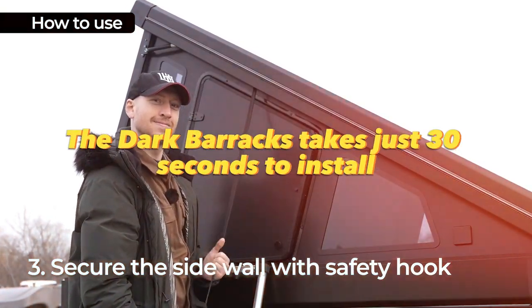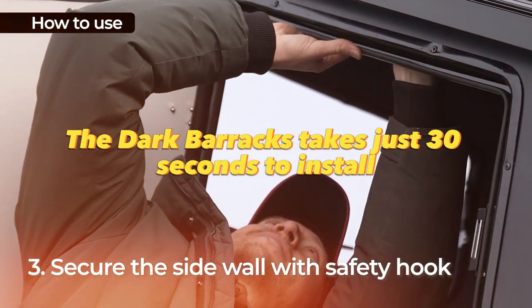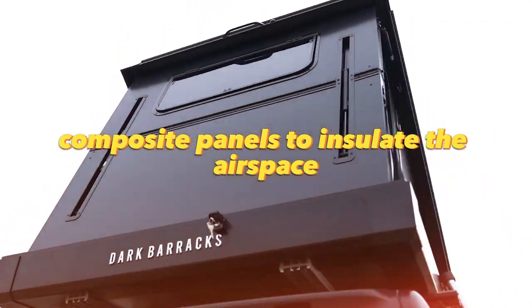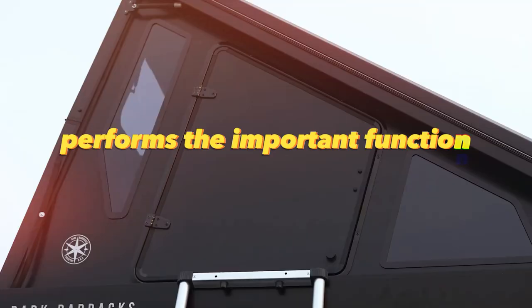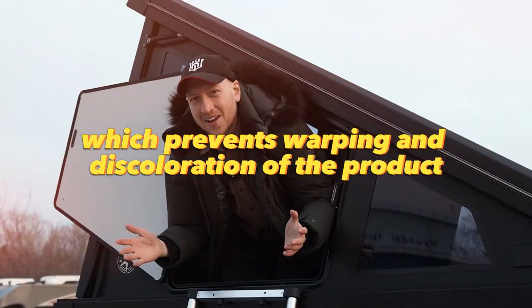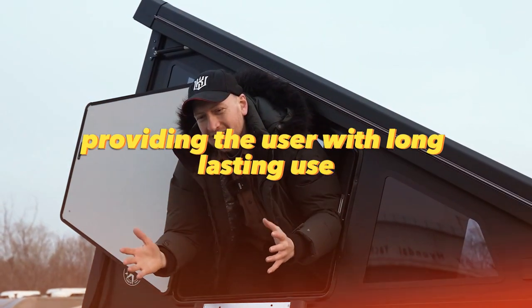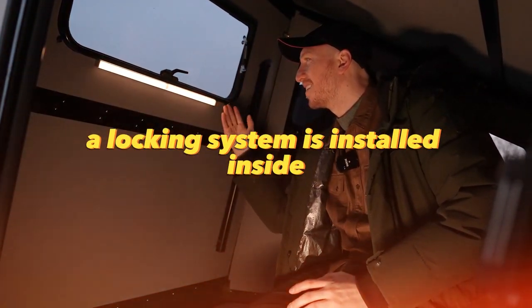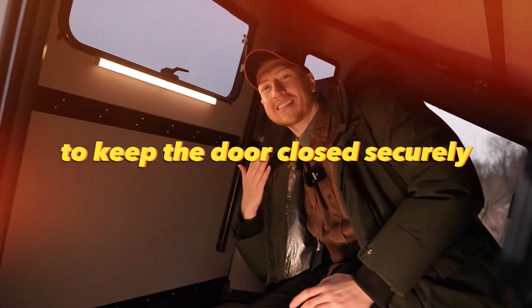The dark barracks takes just 30 seconds to install, and the roof is created by layering six composite panels to insulate the airspace. The top panel performs the important function of full insulation, which prevents warping and discoloration of the product, providing the user with long-lasting use. A locking system is installed inside to keep the door closed securely.